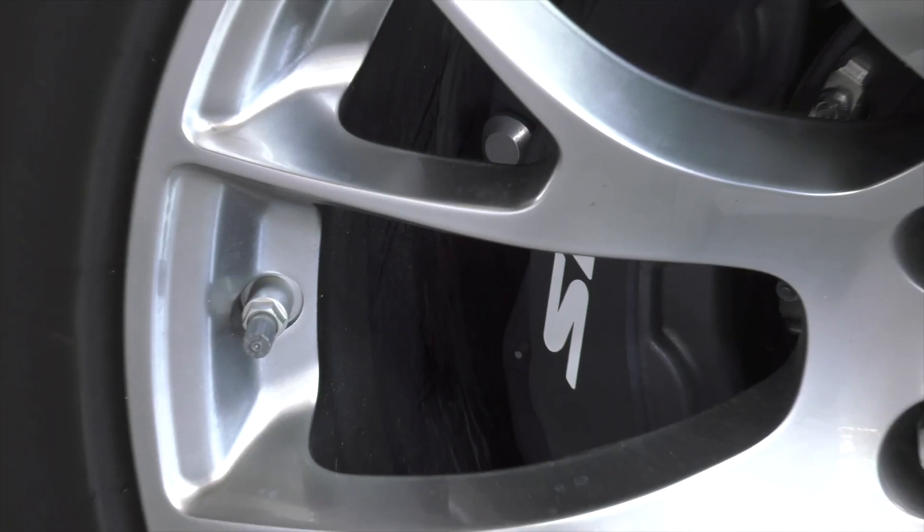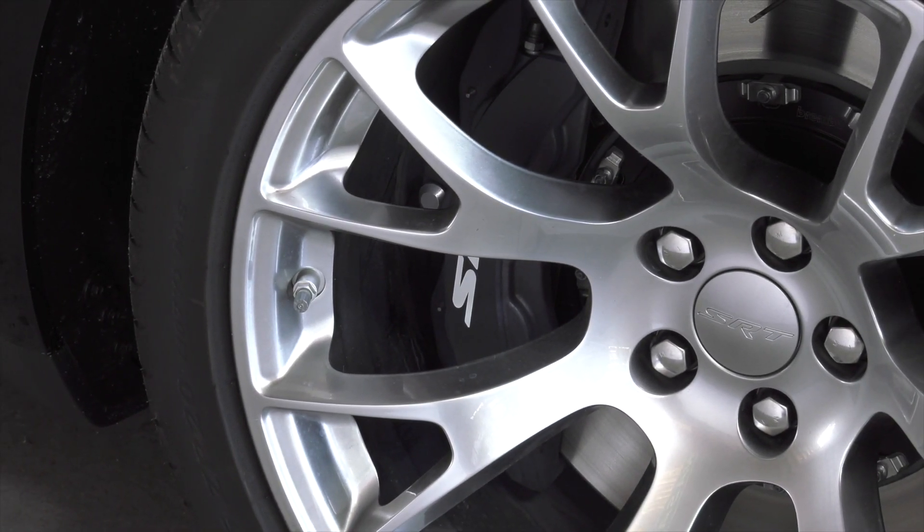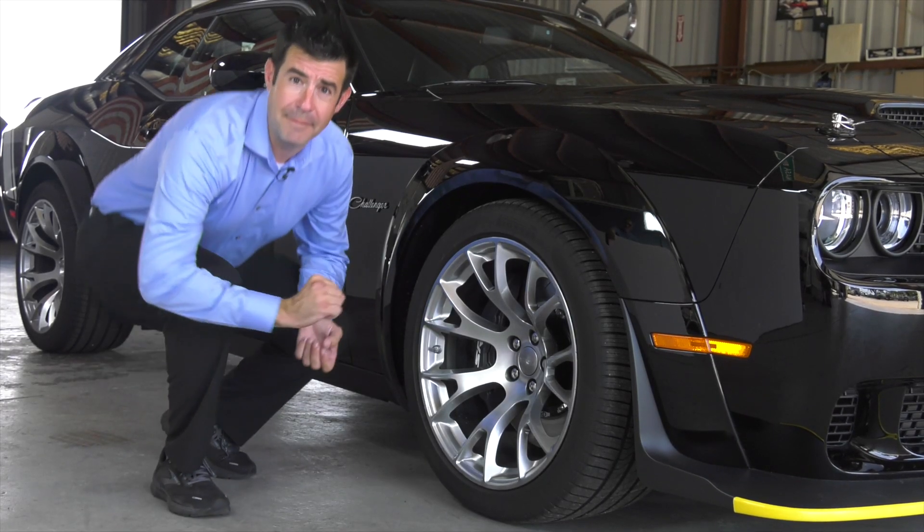The braking system is an SRT Brembo braking system, with black painted six-piston calipers and two-piece slotted rotors — it'll stop this thing on a dime.